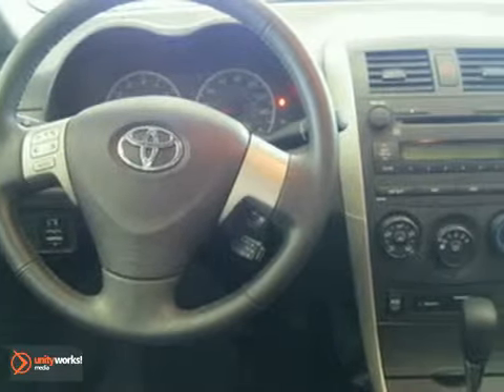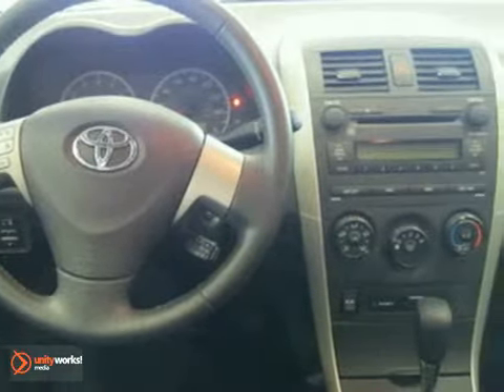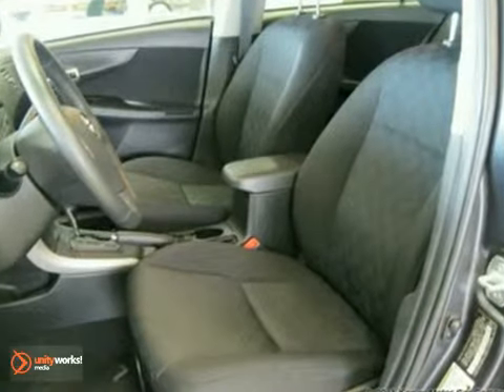This vehicle has a magnetic gray exterior, gray interior and comes with some great features such as illuminated entry, MP3 decoder, CD player, air conditioning, anti-lock brakes and more.